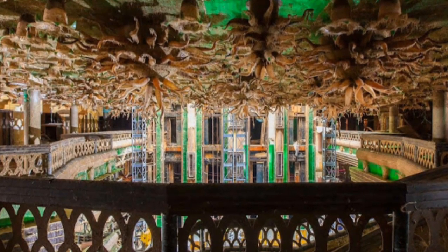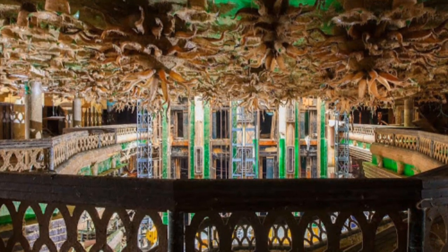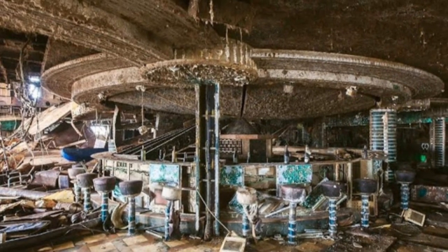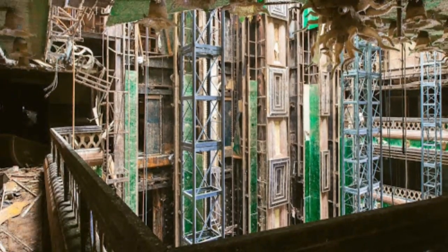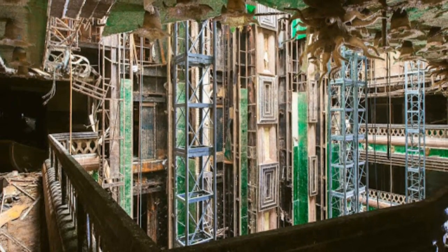Costa Concordia was brought to an upright position in September 2013 and was finally refloated in July 2014. The ship was then towed to the port of Genoa, where it was moored against a wharf specially prepared to receive the vessel for dismantling. This operation is expected to last several years.